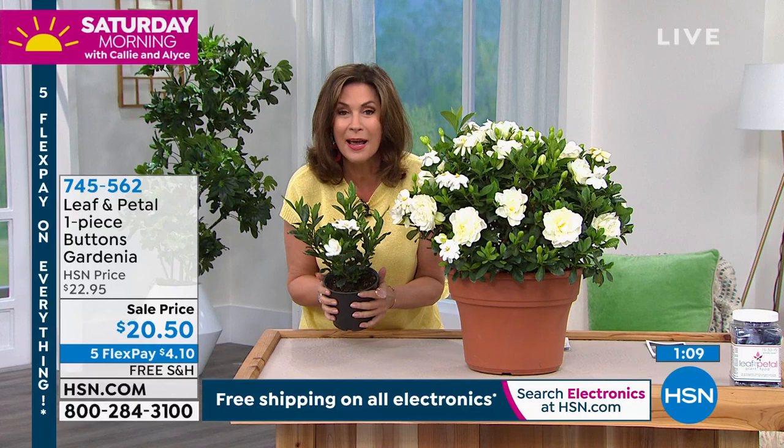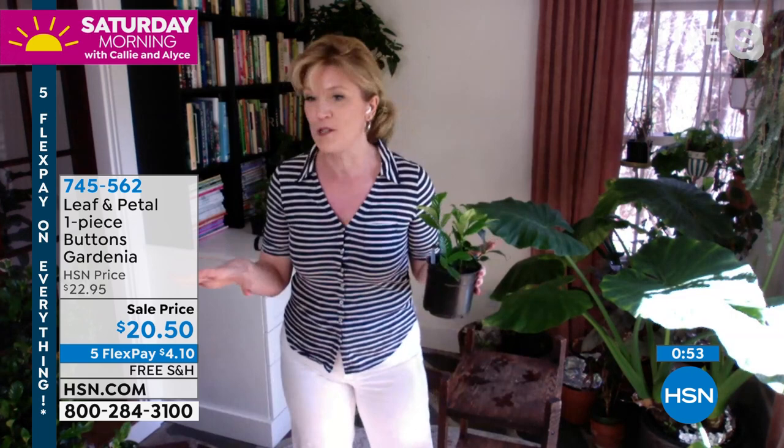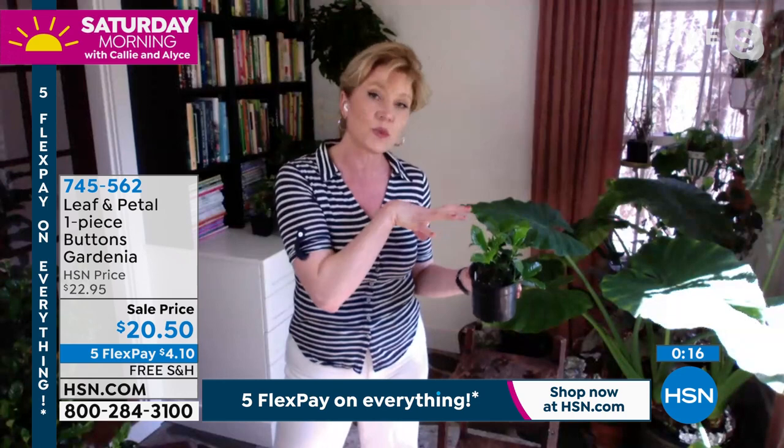I have to tell you a funny story — when I got mine in the mail just the other day, I opened the box and the scent was overwhelming and I couldn't figure out where it was coming from. I pulled this out — there was no flower. Finally I found it, it had fallen off. It was in bloom when they put it in the box but the flower had fallen off in the mail. But even that fallen flower had an amazing smell. What's great about the Buttons Gardenia is that if you live up North, you can bring it in as a houseplant because it doesn't get too big. Put it out in summer and bring it in winter. We only have about 600 of these available.